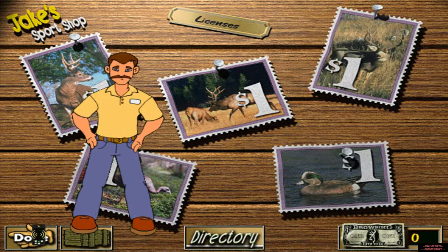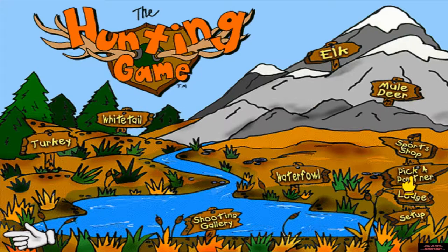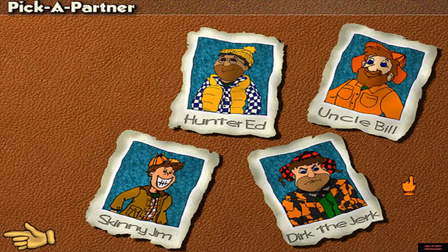Good luck, and keep it safe and legal. I'm going hunting. Want to come along? I can teach you to be a good hunter. I can teach you everything about all kinds of hunting. I can teach you some neat hunting tricks.